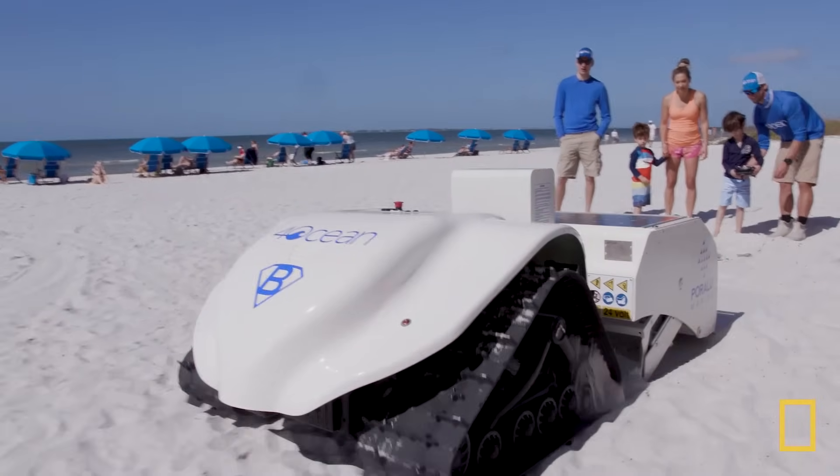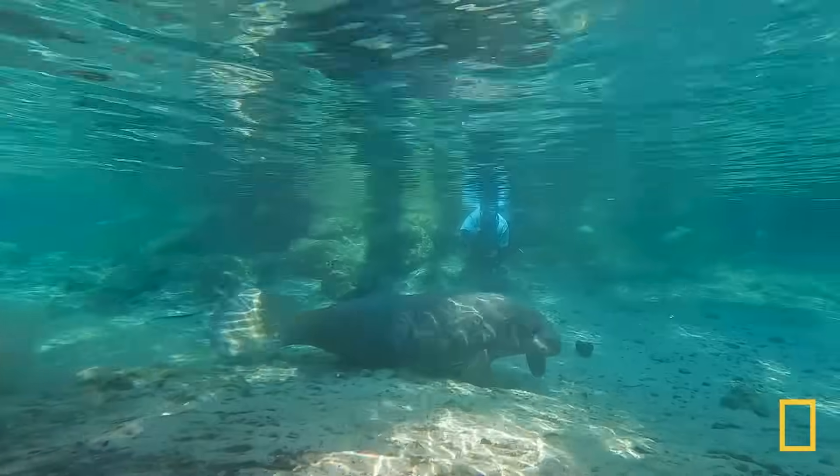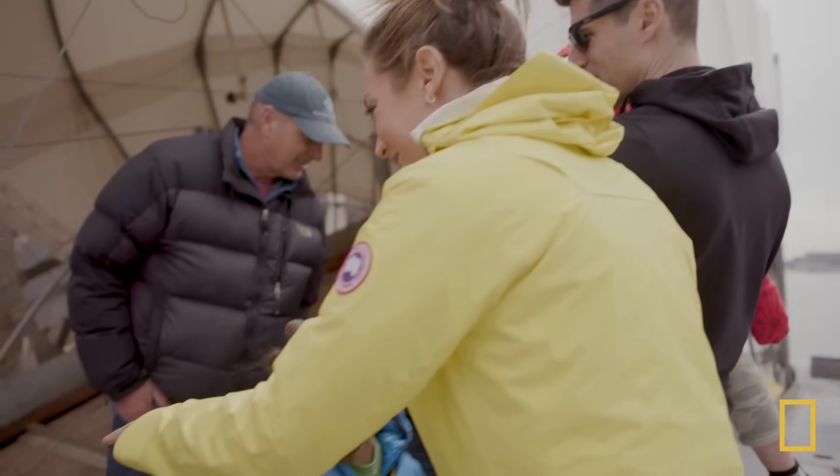Next time, the adventure continues as our family discovers new ways to help restore the health of our oceans. Click on the links below to watch more episodes of Branching Out.